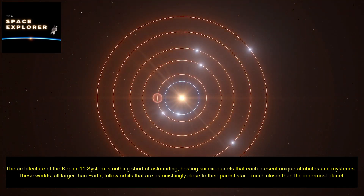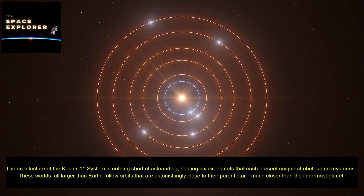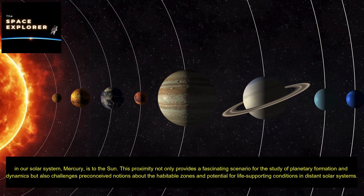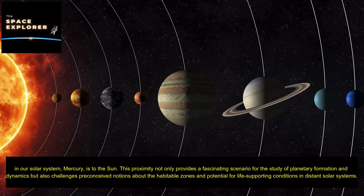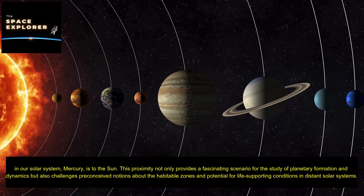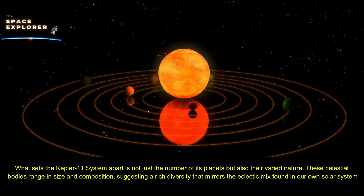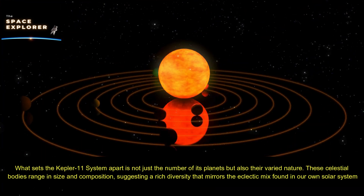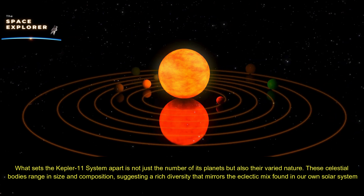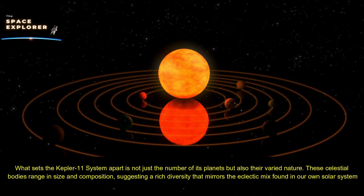These worlds, all larger than Earth, follow orbits that are astonishingly close to their parent star — much closer than the innermost planet in our solar system, Mercury, is to the Sun. This proximity provides a fascinating scenario for the study of planetary formation and dynamics, but also challenges preconceived notions about habitable zones and potential for life-supporting conditions in distant solar systems. What sets the Kepler-11 system apart is not just the number of its planets, but also their varied nature, ranging in size and composition.